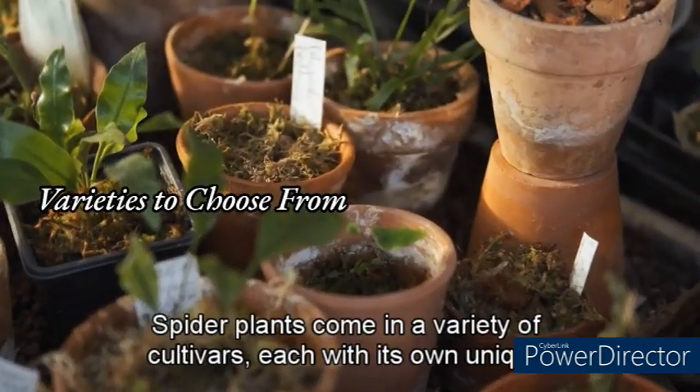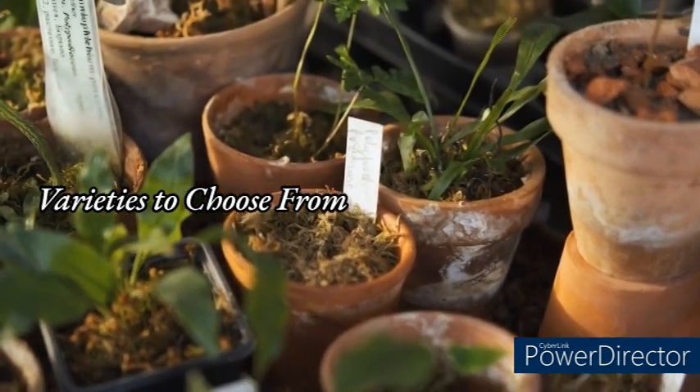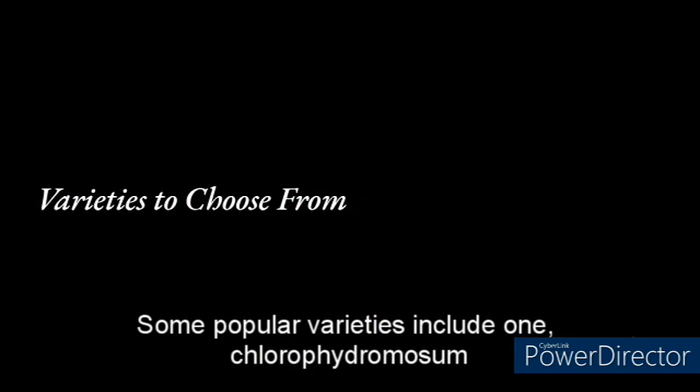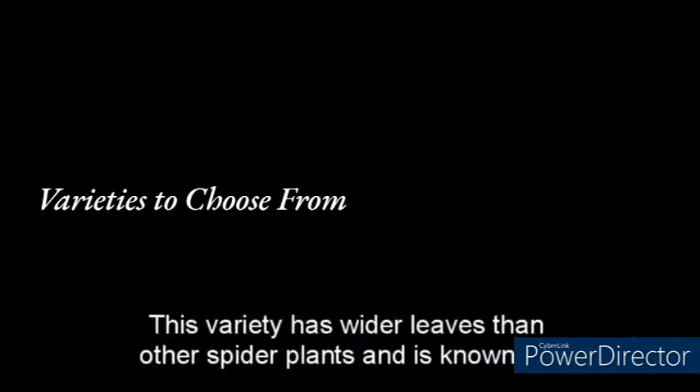Spider plants come in a variety of cultivars. Popular varieties include Chlorophytum comosum variegata, which has green and white striped leaves and is the most commonly grown cultivar; Chlorophytum comosum Bonnie, which has compact growth and curly leaves giving it a unique appearance; and Chlorophytum comosum Hawaii, which has whiter leaves than other spider plants and is known for its bold, tropical appearance.